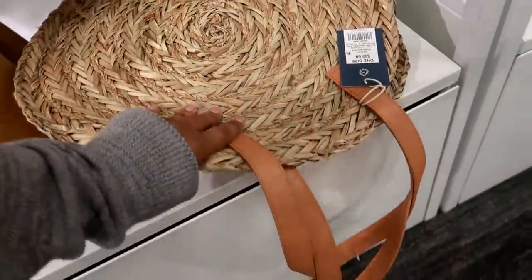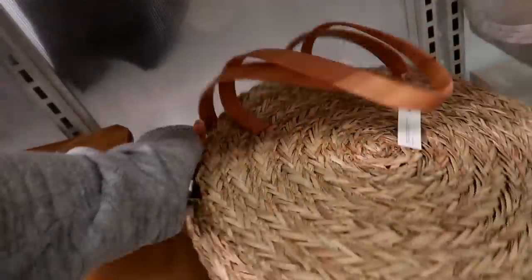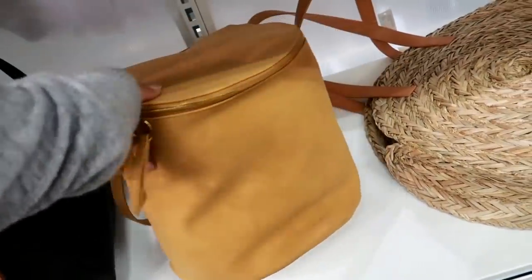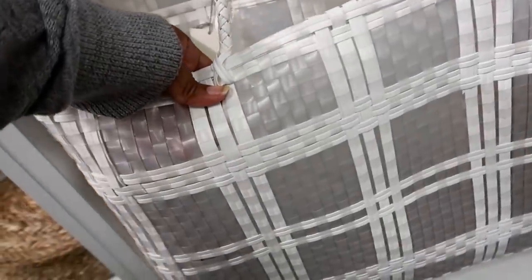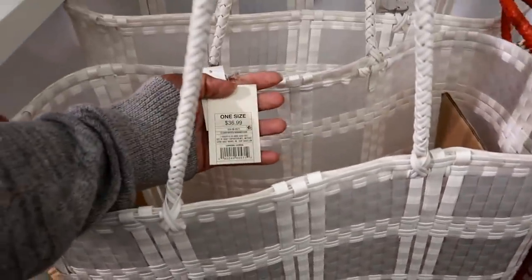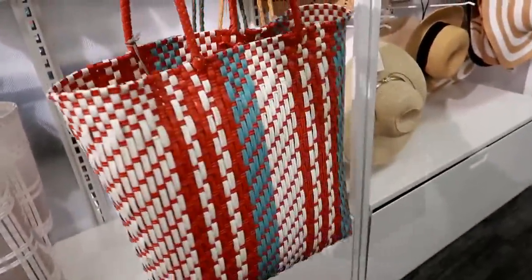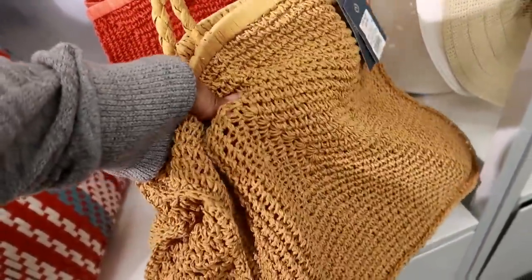I think we saw this one before — that was that big round one. This is $32.99. Then right next to it, you got this one. This one is really really soft, $34.99 for that. I like how it's round. And then you got these big bags like this. This one kind of looks like it's a little clear, but it's not. That one is $36.99, that's really big. And then you got this one for $32.99. Right next to that one, you got $32.99. I like this — this one is really soft like that, it's kind of flimsy.